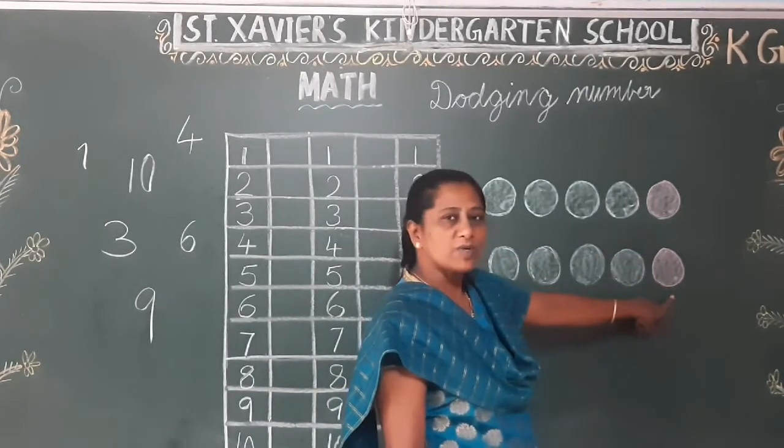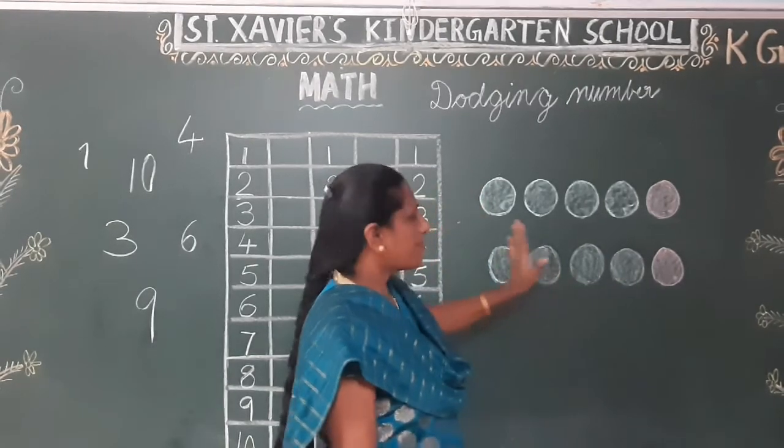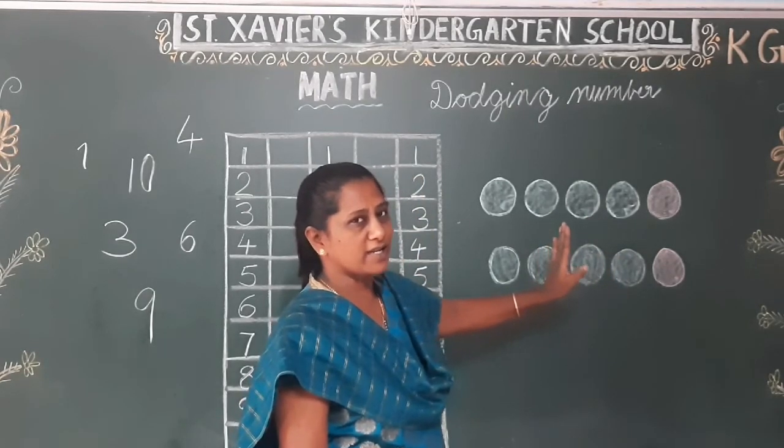Very good. Now 5 is the color — red color. 10 more. Which color? Red color. But this time I have to complete it in my notebook.